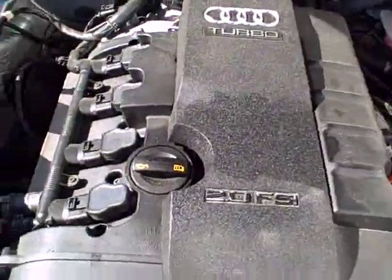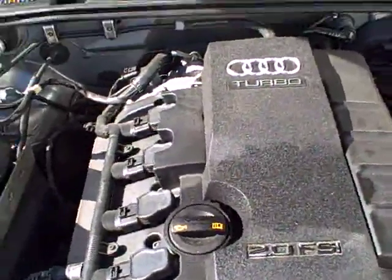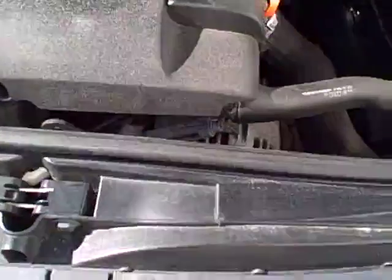Under the hood, that 2-liter FSI engine with approximately 200 horsepower, still yielding in the area of 30 miles per gallon. We see all the EPA emission labels. Certainly no sign of any significant prior damage.